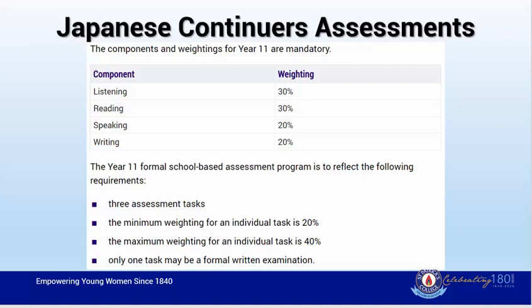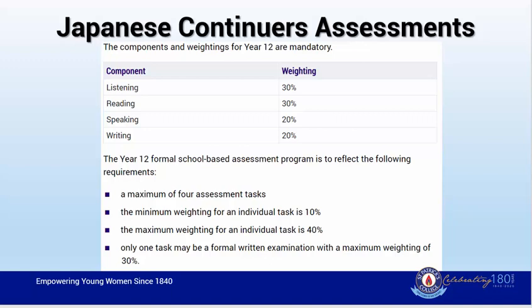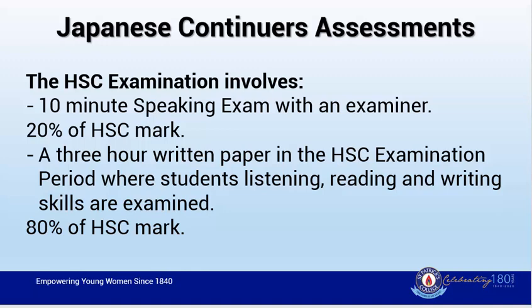In year 12 there is a maximum of four assessment tasks. The minimum weight for a task is 10%, with a maximum of 40%. Again, only one of these tasks can take the form of a formal exam, with a maximum weighting of 30%. In regard to the HSC and how students will be examined: in speaking skills, students will participate in a 10 minute speaking exam with an examiner, worth 20% of their final HSC mark. A three hour written paper in the HSC exam period will also be completed, where students will be examined on listening, reading, and writing skills. This contributes 80% of their HSC mark.